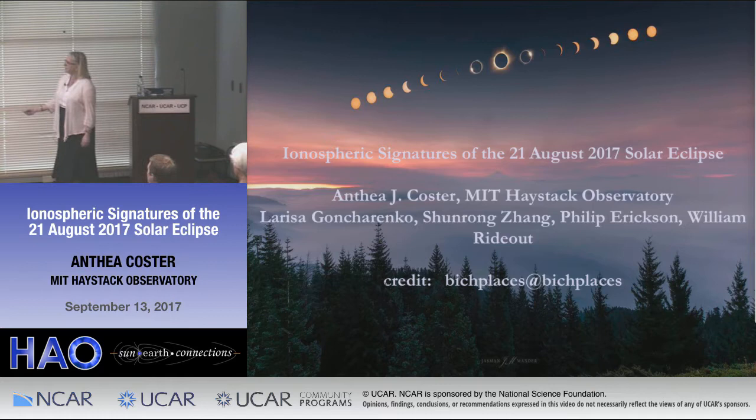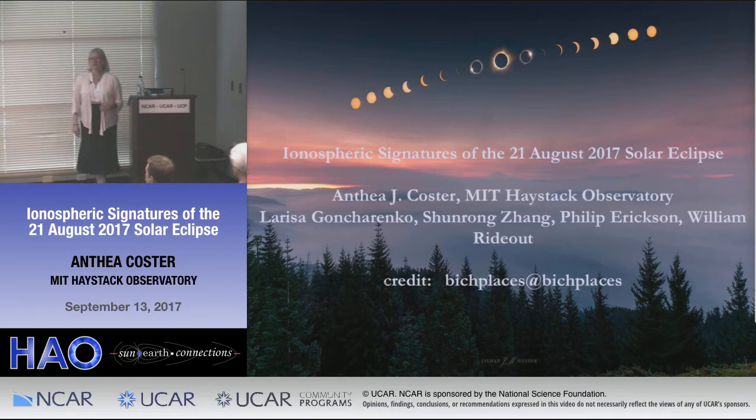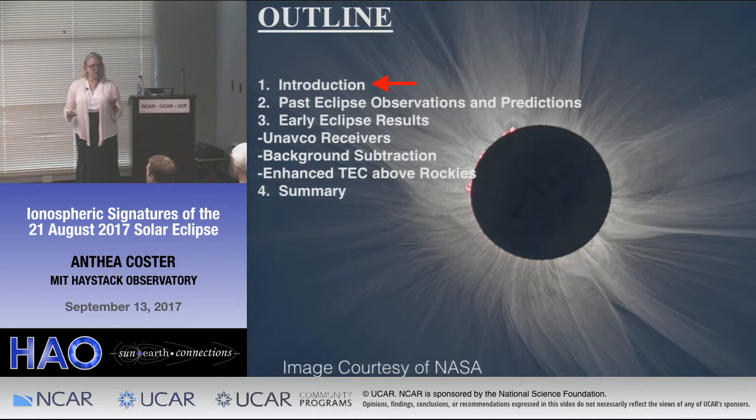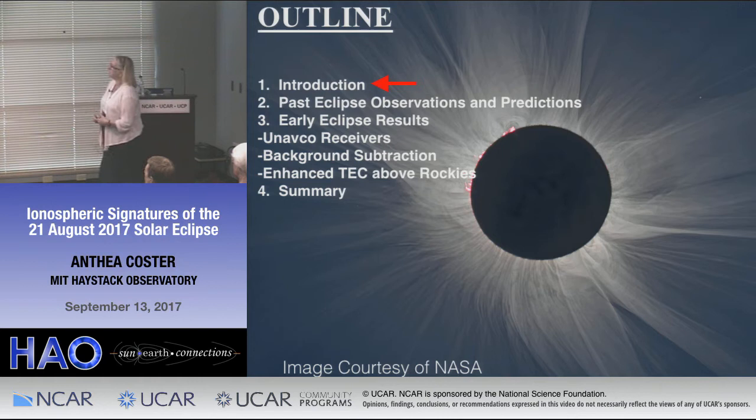This work was done by me and all the other members at Haystack. Everybody's played a pretty significant role in getting this data analyzed. To begin with, I'm going to give you a little bit of introduction. I'm going to talk about where I work and what we do. I'm going to show you some past eclipse observations and predictions of this event, and we'd like to validate the models or do some comparisons between what we're seeing and what the models are. And I'll show you some early eclipse results.